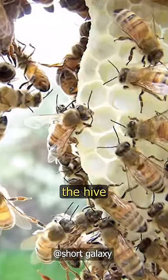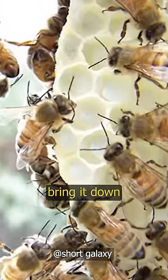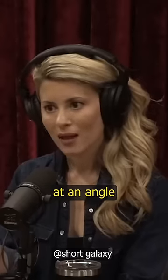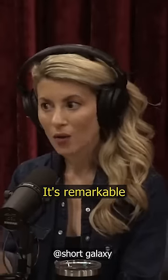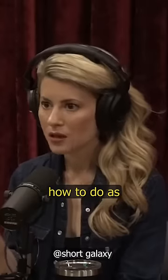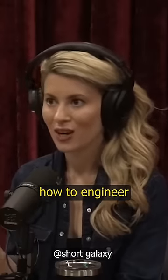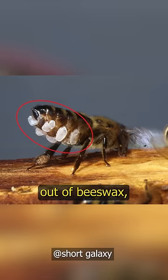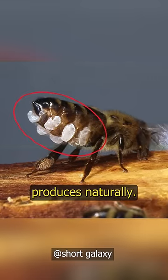The weight of the hive will bring it down. And the way that they build the comb is actually up at an angle so that the honey doesn't seep out. It's remarkable what they have figured out how to do as a species — how to engineer this perfect building and do it out of beeswax, out of something that their body produces naturally.